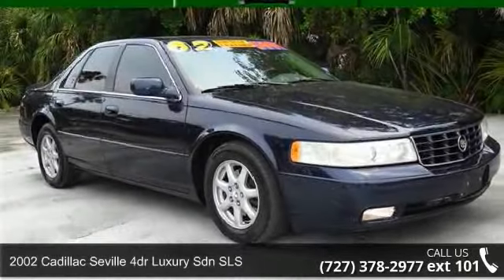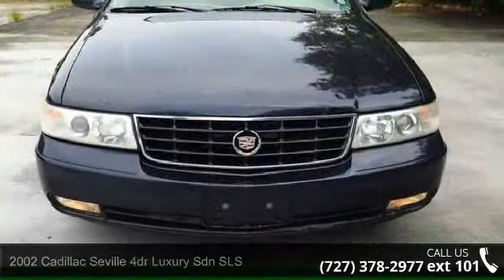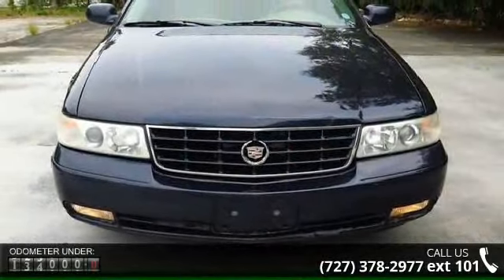Presenting the 2002 Cadillac Seville. If you are looking for a first-class ride, you have found it. Enjoy these notable features: